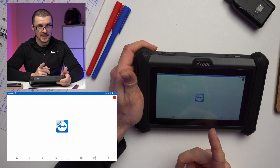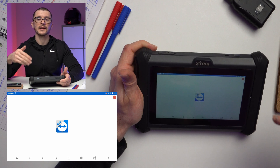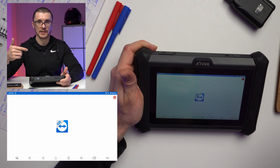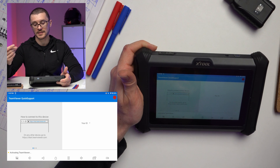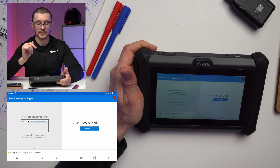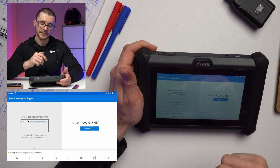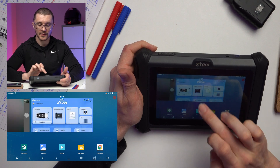Remote control: as I mentioned in a previous video, this unit will allow someone connecting remotely via TeamViewer to help you when you do your diagnostic scans. You give them the ID and they are able to connect and help you with your diagnostics.